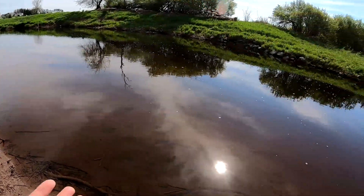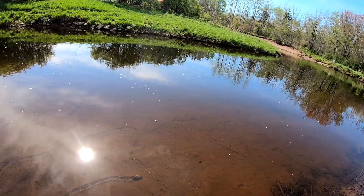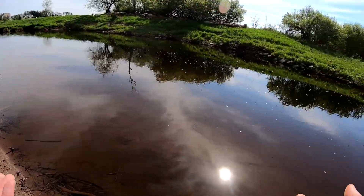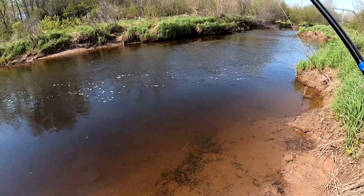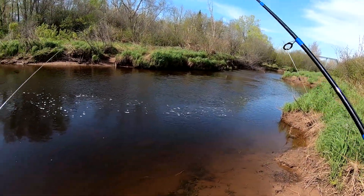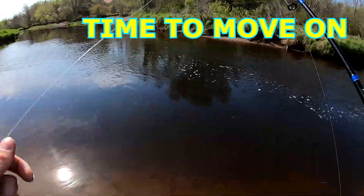Correct me if I'm wrong, but I think you just have to find deep holes in the Norse River to find fish, but it's hard because it's so shallow. So there was no luck — only one bite here. The trout are around, just not biting here. So we tried there and up there.